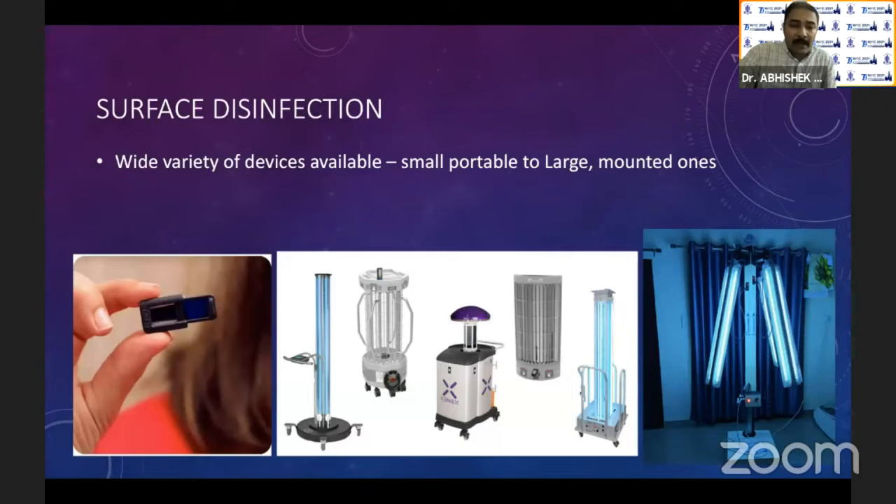For surface disinfection, you have a wide range, from a micro USB attachment to mobile and portable devices, to large devices which you can shift from room to room. Depending upon the wattage, you can have different exposure times, but anywhere between 10 to 20 minutes is the exposure time. These will always sterilize the surfaces that are illuminated — it will not work in the shadow and has no indirect effect, so you must ensure the contaminated area is well exposed.